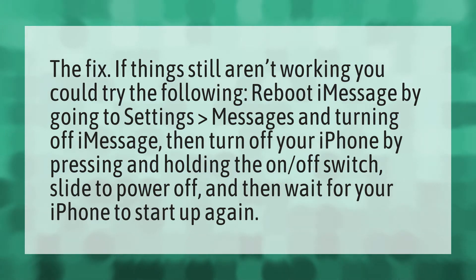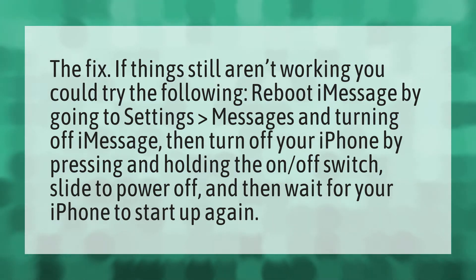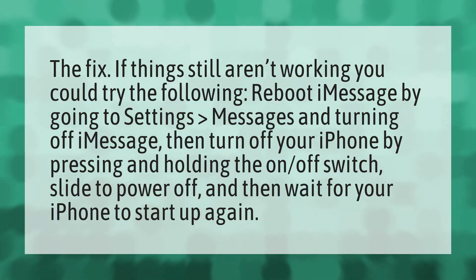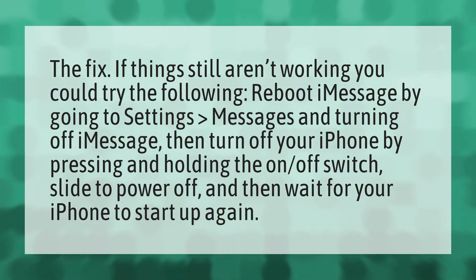The fix. If things still aren't working, you could try the following. Reboot iMessage by going to Settings, Messages, and turning off iMessage. Then turn off your iPhone by pressing and holding the on-off switch. Slide to power off, and then wait for your iPhone to start up again.